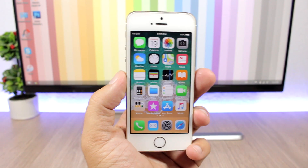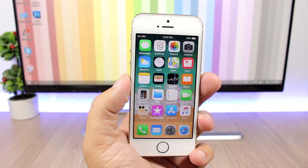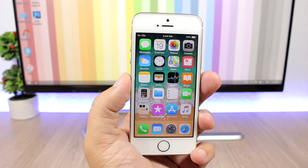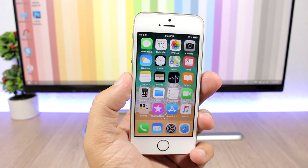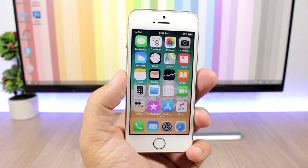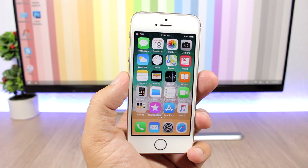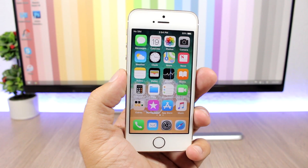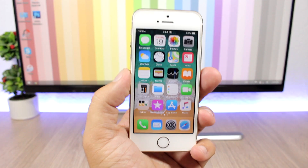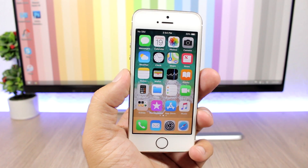Hey, what's going on everyone, this is iReviews. In this video we are talking about secret features of iOS 11. There are a lot of features that are secret and you probably won't notice them even if you have iOS 11 installed on your device for a longer period of time. Let's get started with the top 10 secrets of iOS 11.